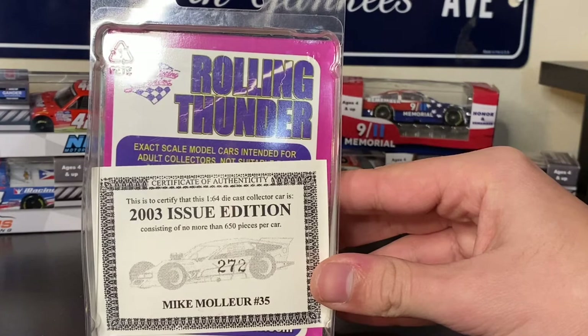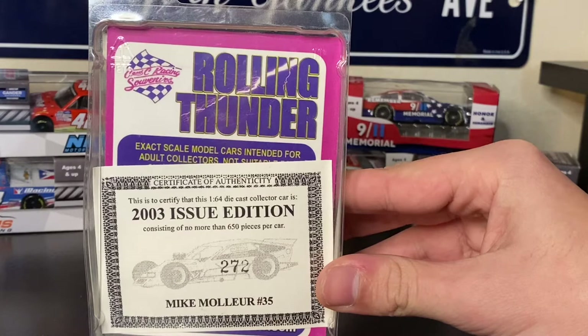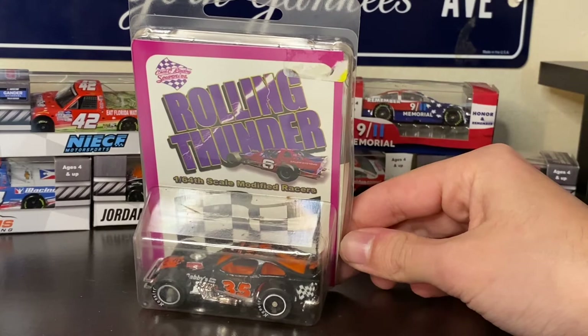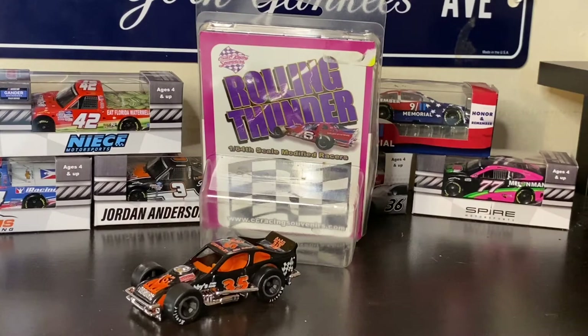Going on the back, you have the Certificate of Authenticity and just a silhouette of an SK Mod with Mike Moller's name and the number 35. It looks like this was the 272nd one made out of 650. I absolutely love that this comes with a Certificate of Authenticity — even limited edition diecasts today don't come with that. It really goes to show how much NASCAR diecasts have regressed.